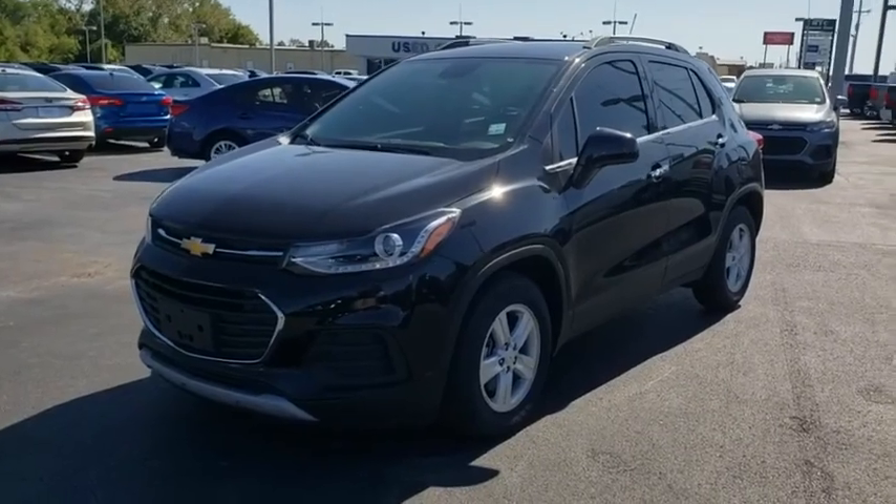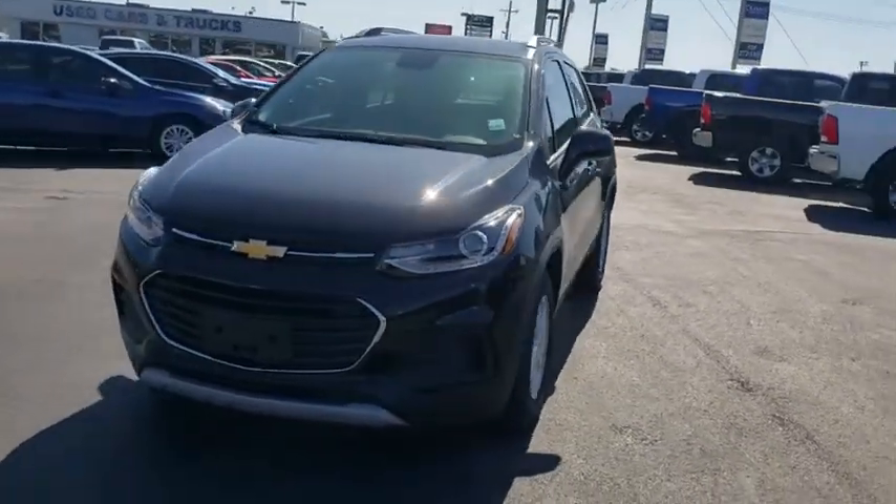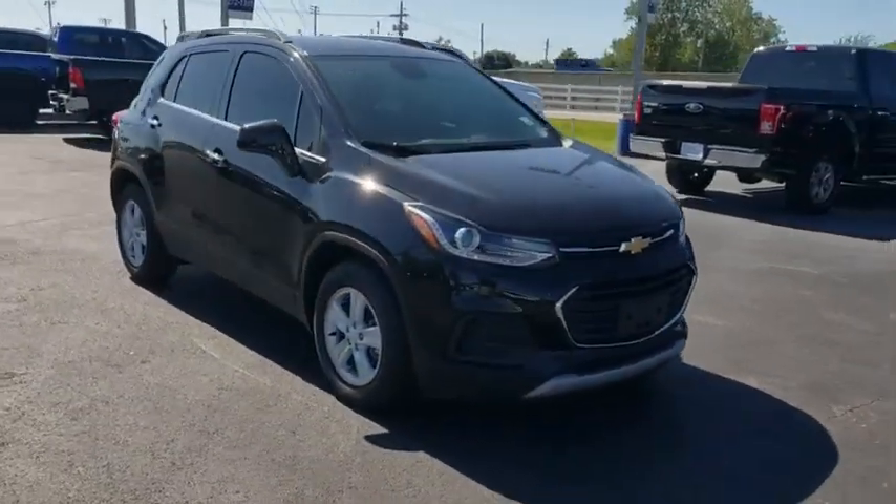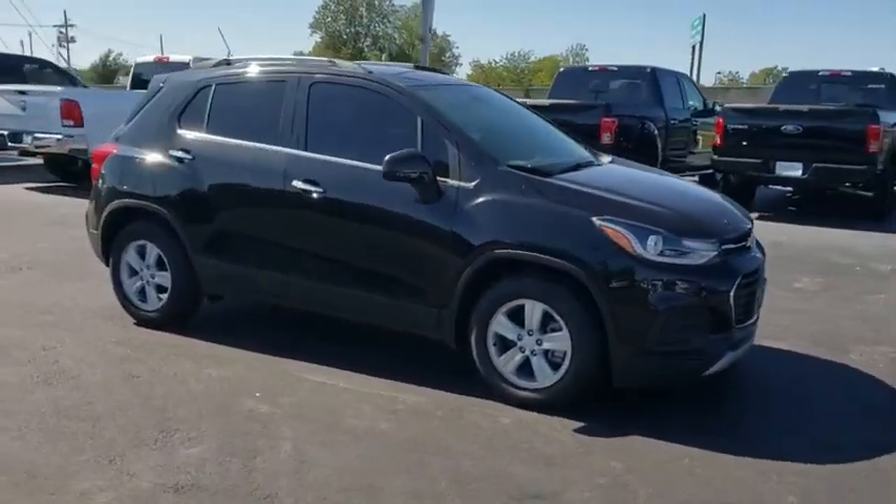Come test drive the 2019 Chevrolet Trax. The Trax is tiny on the outside, but remarkably spacious within. It comes with a clean and modern interior.